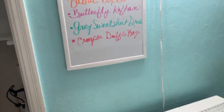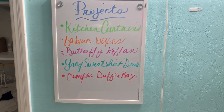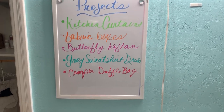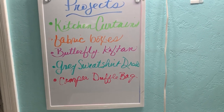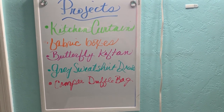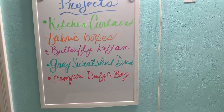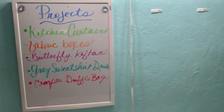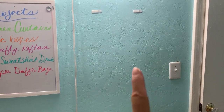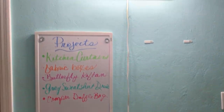I just put up a dry erase board for my projects. Coming up: kitchen curtains, those fabric boxes, I'm into caftans lately so I definitely want to make one for a video, there's a cool dress I want to make, and a camping custom-size duffel bag. Those are just a few of the projects. I want another dry erase board for home projects going right there.